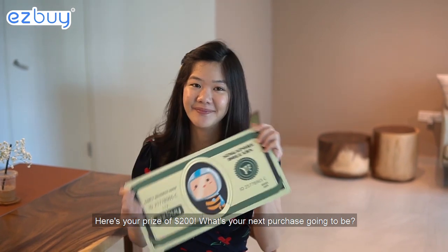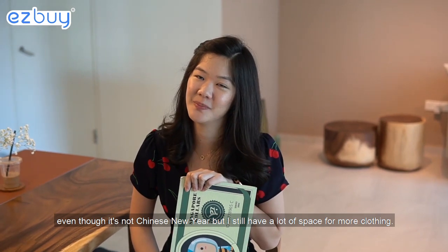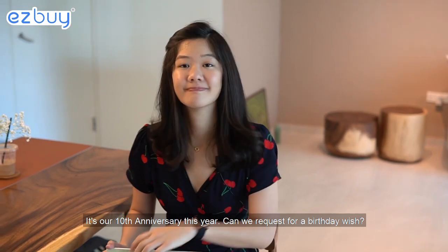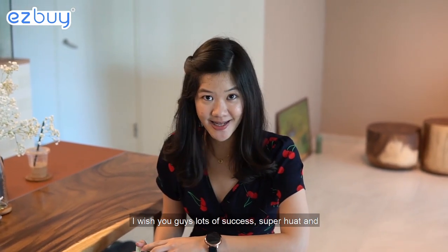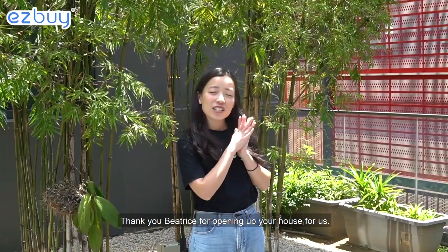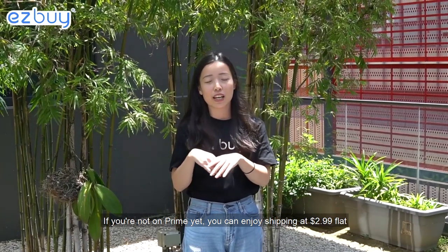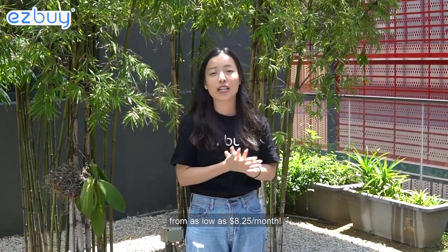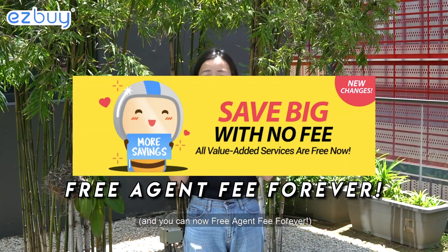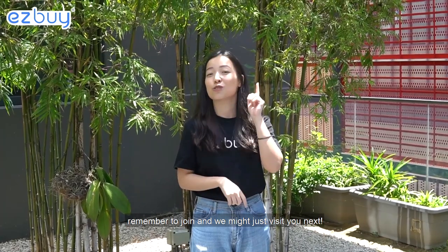What's your next purchase going to be? I think it's going to be a lot more new clothes — I still have a lot of space for more clothing. So it's actually our 10th anniversary this year. Can we request a birthday wish? I wish you guys lots of success, super hot, and you guys can reward all your loyal customers with more vouchers. So thank you Beatrice for opening up your house for us. If you're not on Prime yet, you can enjoy shipping at $2.99 flat from as low as $8.25 per month. And if you're not in the Easy Buy Share & Win Facebook group yet, remember to join and we might just be visiting you next!